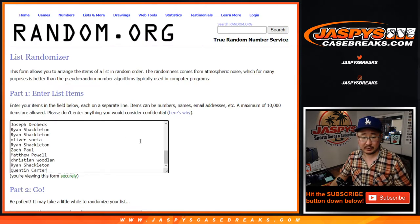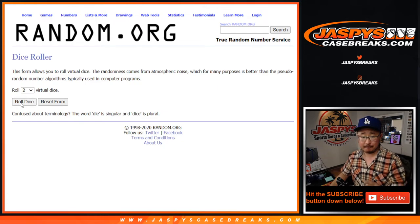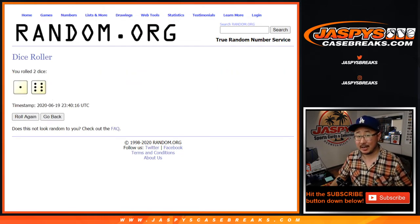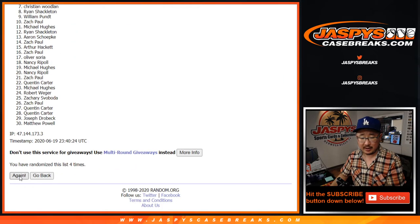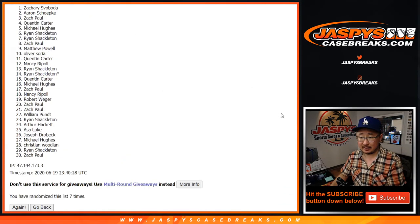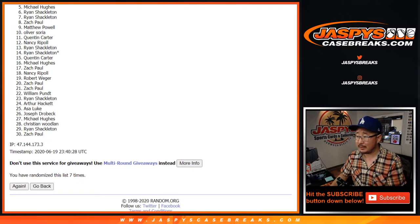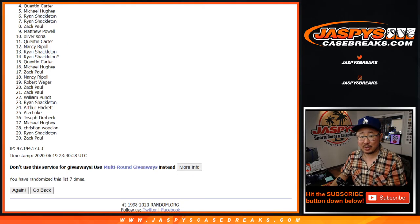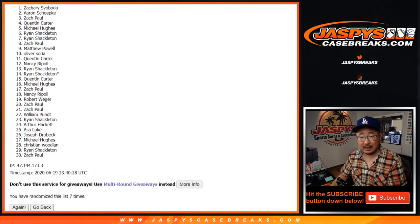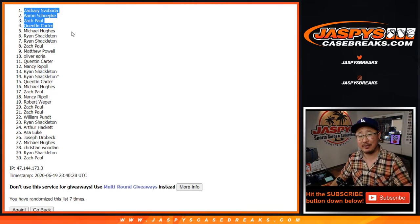Let's grab everybody's names, let's put them in the blank list right here. New dice roll, and it's going to be top four after seven — lucky seven times. Top four after seven. One, two, three, four, five, six, and seventh and final time. After seven, big thanks to everyone from number five through 30 — appreciate you getting in. Top four: congrats to Quentin, Zach, Aaron, and Zach — two different Zachs, Zach S. and Zach P. There you go, ladies and gentlemen. Joe for JaspiesCaseBreaks.com, I'll see you next time for the next break. Bye-bye.